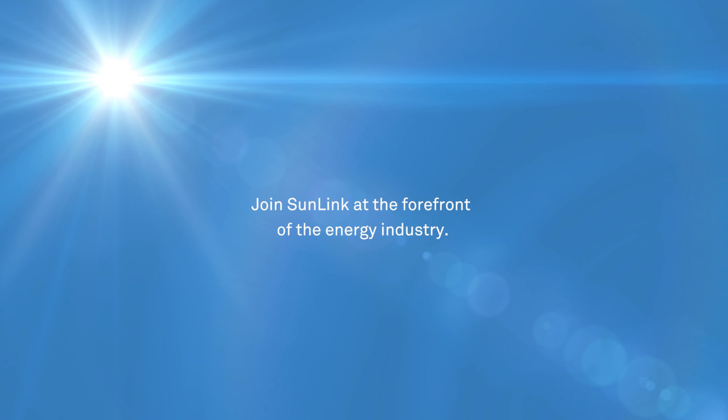I would like solar to be just as much fun as anything else that the technology industry is doing. So if you also want to see the advancement of solar in that way, I would advise you to come talk to Sunlink and see how we can do that together.